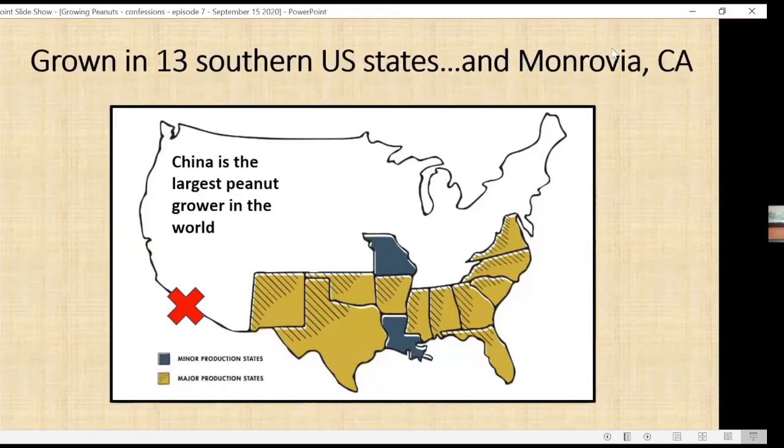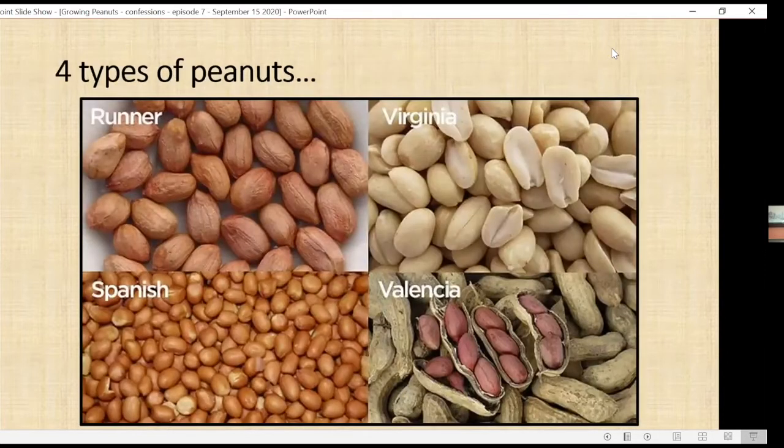They were having a real problem with the boll weevil and cotton crops, which was the mainstay of the South's economy. Carver recommended rotating cotton crops with peanut crops, changed the face of Southern farming, and developed more than 300 uses for the peanut, including shaving cream, plastics, cosmetics, and coffee. Peanuts are grown in 13 main southern U.S. states, and also in Monrovia, California — my garden in my backyard. China is actually the largest peanut grower in the world. There are only four types of peanuts: runner, Virginia, Spanish, and Valencia.